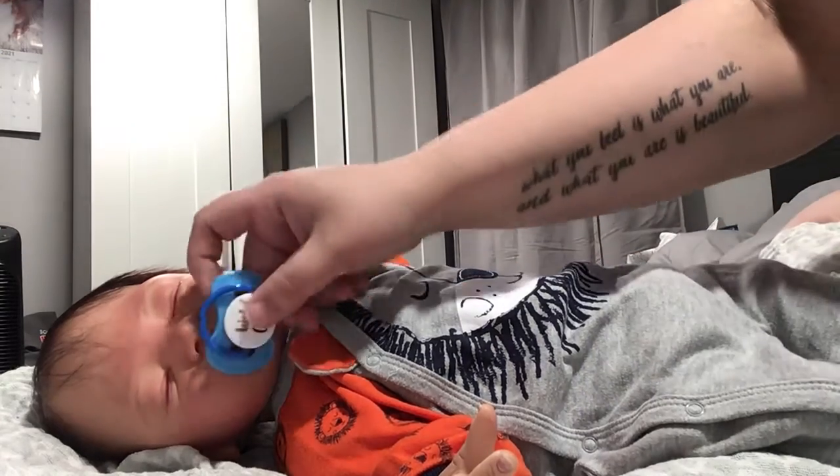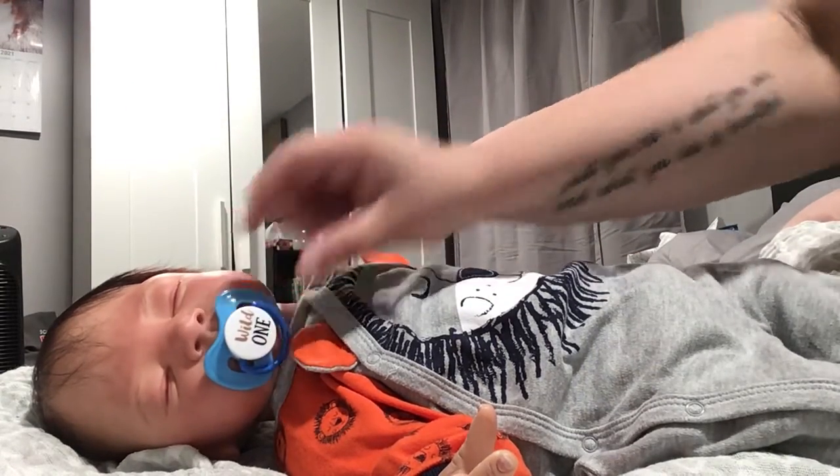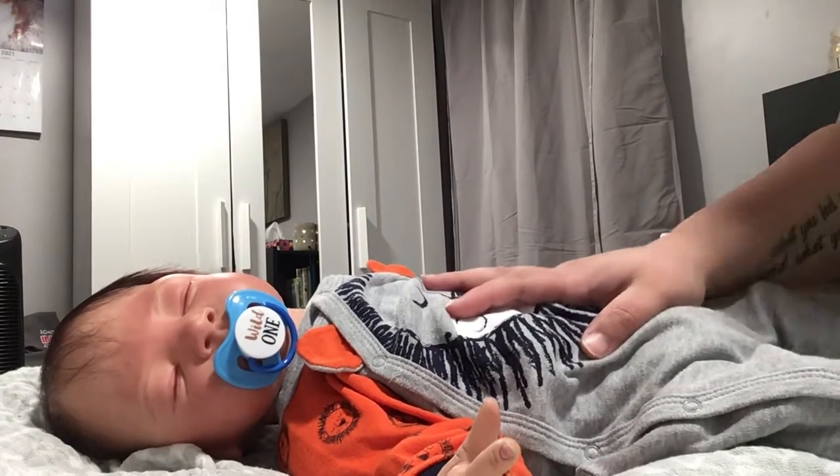Maybe we'll put this one on him. So there's Mr. Jace, and that's what he's going to wear to bed. Thank you guys for watching. Bye!